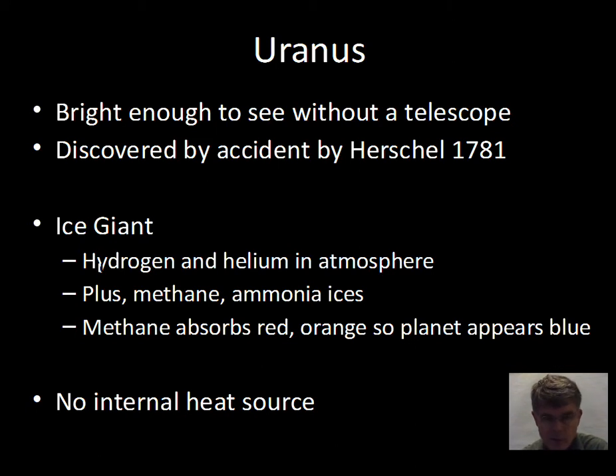We could call Uranus an ice giant instead of just a gas giant. The temperatures are much colder, being farther from the Sun than Saturn. It does have hydrogen and helium predominantly, but also contains methane and ammonia ices. Methane has a big effect on the coloration we view for the planet — methane absorbs red and orange light, allowing the blue end of the Sun's spectrum to be reflected back toward us. Uranus doesn't emit light on its own but modifies sunlight by absorbing more at the red end.